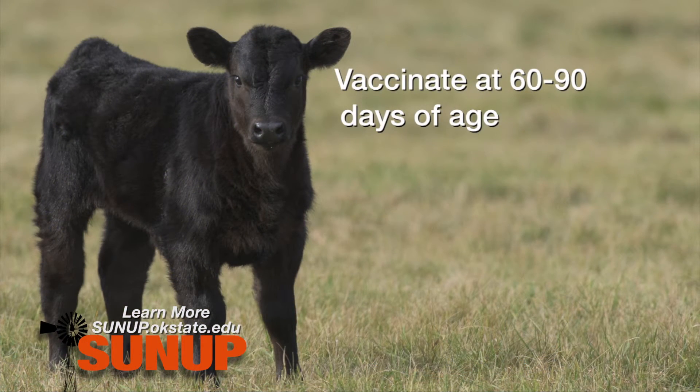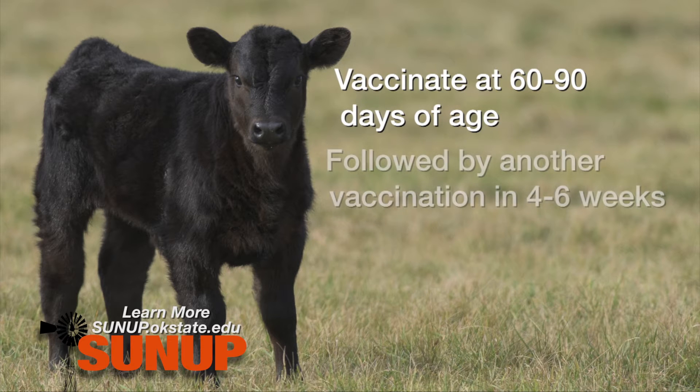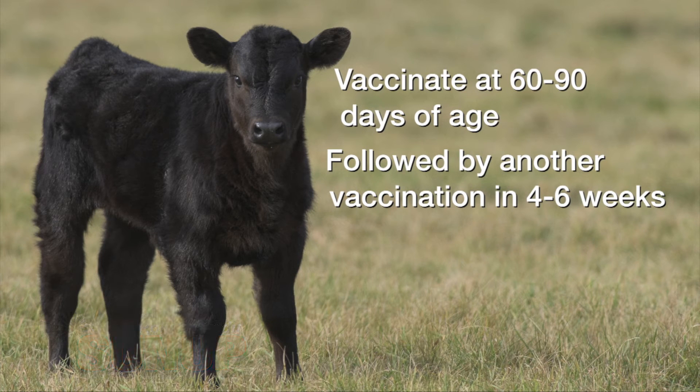Prevention is much easier. All we need to do is make sure these animals receive a vaccine sometime between 60 and 90 days, and repeat that at four to six weeks.